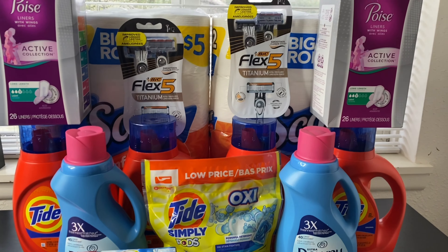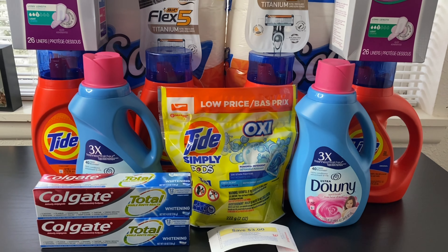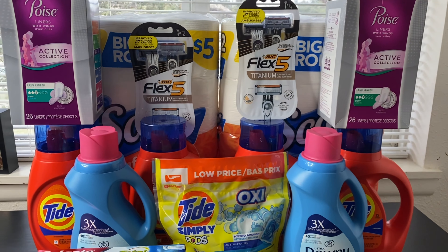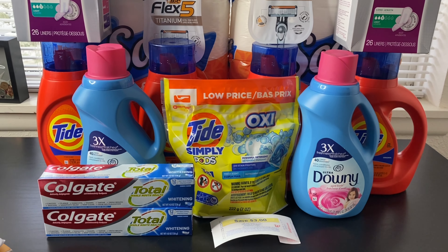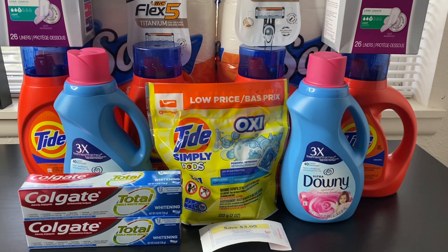Hey you guys, happy Sunday! Today is Sunday, March 21st. I have a Walgreens haul for you guys. I did a total of two transactions and these deals started today and are good up until Saturday, March 27th.